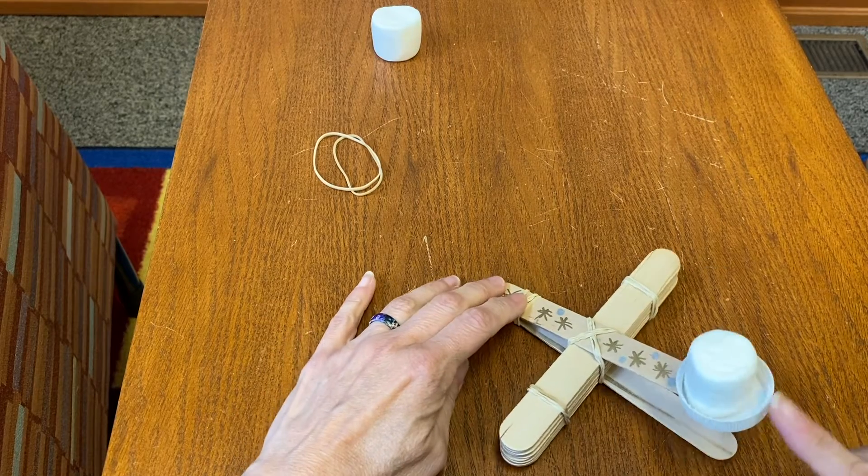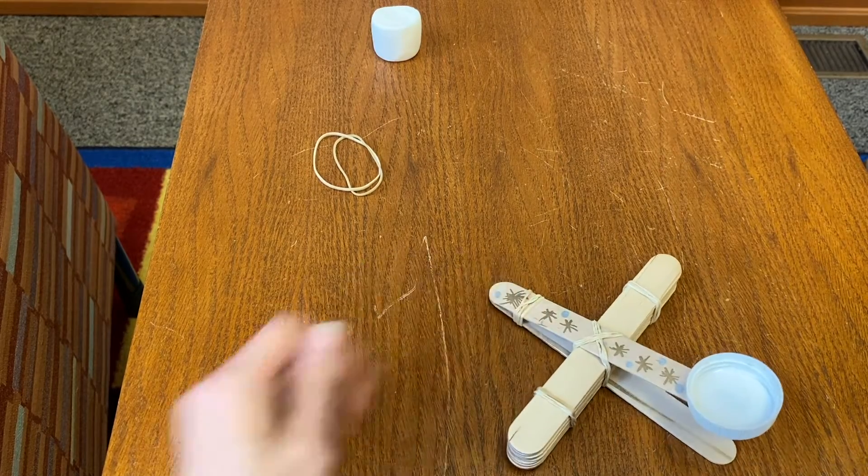So that is our catapult! I can't wait to see pictures of your catapult. Maybe you made some other things to go with the theme — maybe you're going to storm the castle and you made a castle, or maybe you just made a target and you're going to aim your marshmallow at that target. I would love to see that too. And I didn't forget — you're probably waiting for the secret code, so the secret code for you to enter into your Read Squared account is...